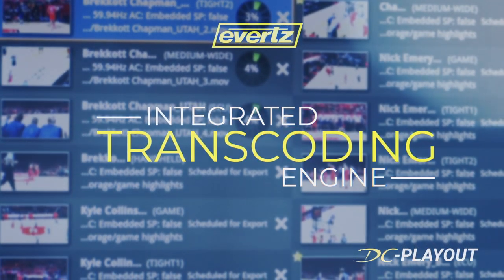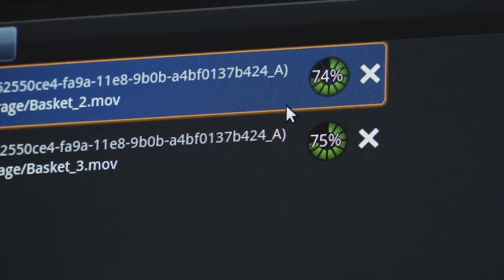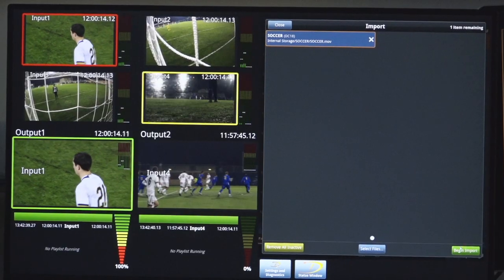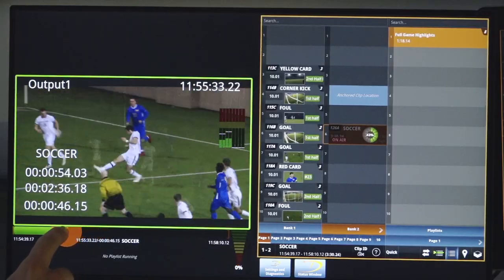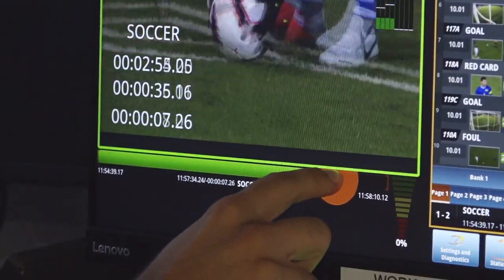The DC Playout includes Dreamcatcher's powerful integrated transcoding engine. This allows our system to pull in any of the major broadcast codecs and automatically transcode it and put it into the system for the operators to play out. In addition, our system has something called Omni Playout. When bringing in very large content, our system will allow you to play that content on air while it's being ingested. And since all of our transcodes are done in real time, you'll never reach the end of that content import.